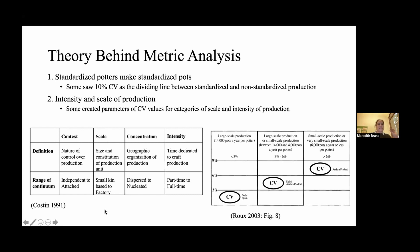The theory behind metric analysis has been changing in flux with larger trends in archaeological theory. When people started using this method in the 60s, it was this idea that standardized potters make standardized pots. Up into the 60s, 80s, and even into the 90s and early 2000s, people were trying to use metric analysis to determine if a pottery assemblage was made by specialist potters or non-specialist potters. Some argued that a 10% coefficient of variation was a dividing line between standardized versus non-standardized assemblages with specialized versus non-specialized potters.